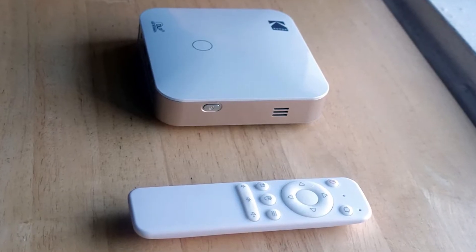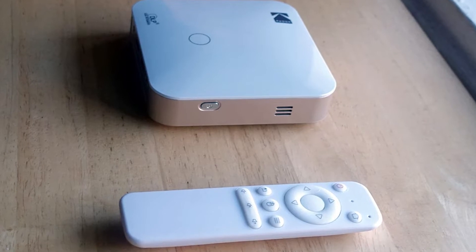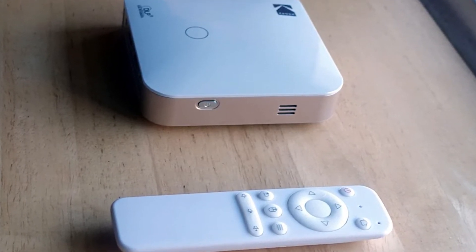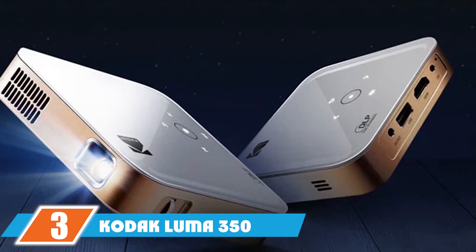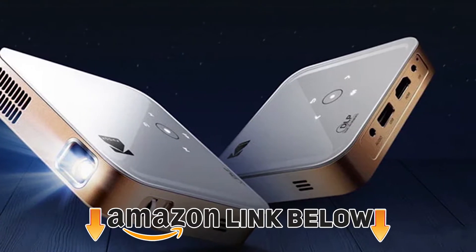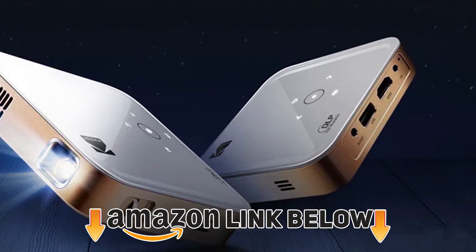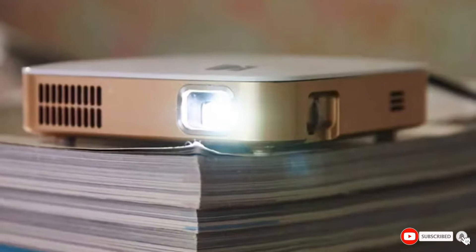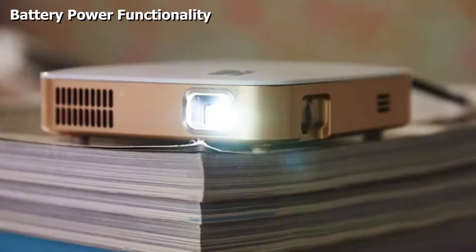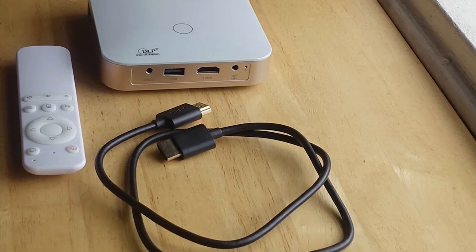The number three position is held by the KODAK Luma 350. Coming in third on the best projectors under $300 list, the Luma 350 is the mid-range option in KODAK's projector series and has a lot to offer, especially for users who want to watch movies on the go. It comes with a decent 200 ANSI lumens brightness, providing a bright enough image in low lighting conditions or a dark room.